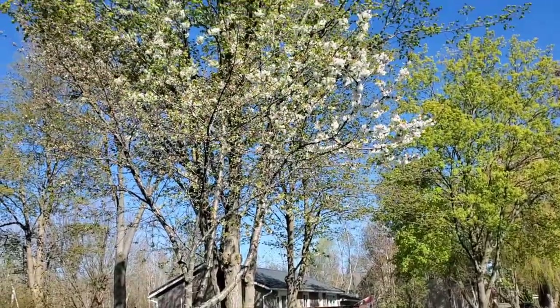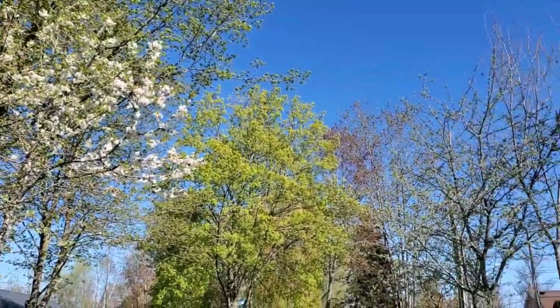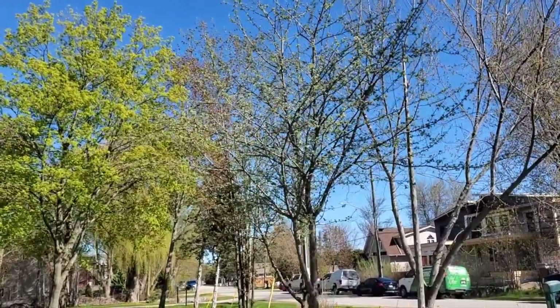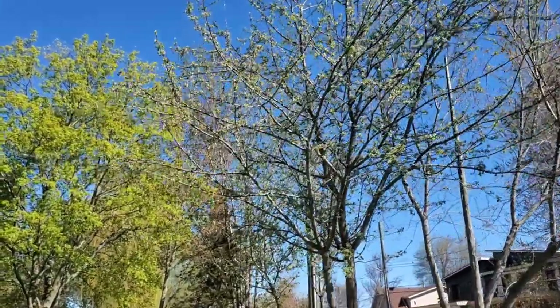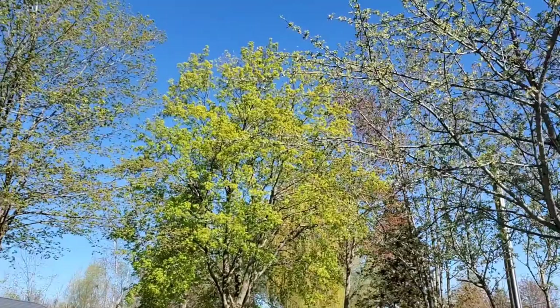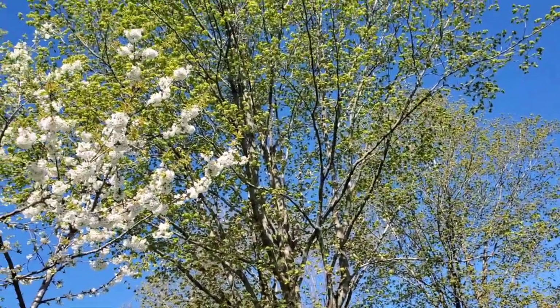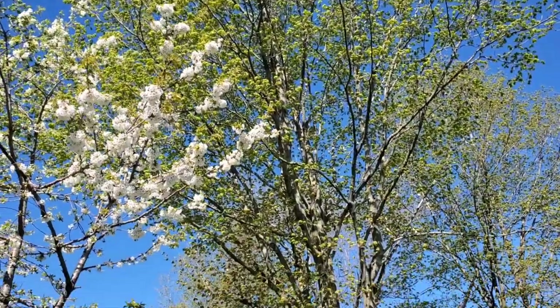The apple trees are all in blossom. These ones are still a little bit behind — the blossoms are still a little behind on these two apple trees, one behind the other. But look at all the leaves opening up on all these big maples. Soon you won't be able to see through those trees — it will be full.